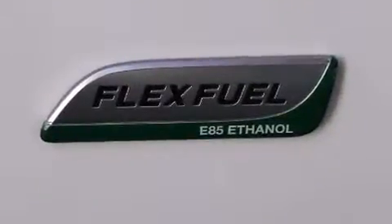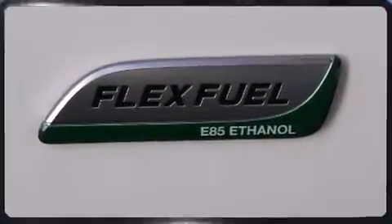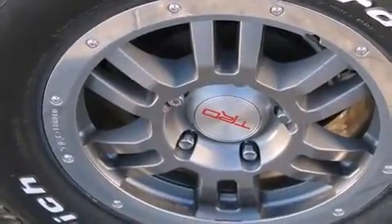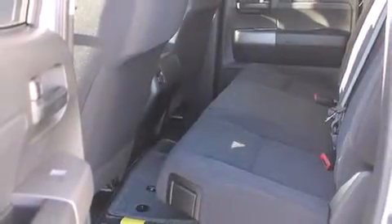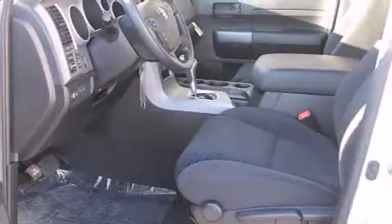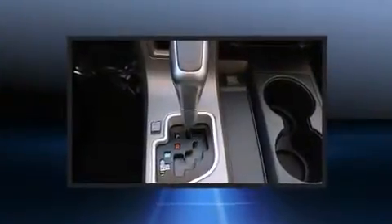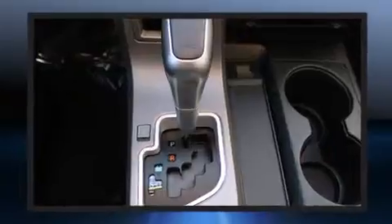Top features include front fog lights, variably intermittent wipers, a rear-step bumper, an automatic dimming rear-view mirror, a trailer hitch, a bed liner, and one-touch window functionality. Premium sound drives six speakers, providing you and your passengers a sensational audio experience.